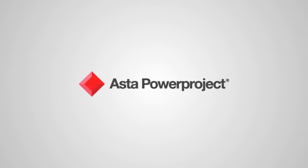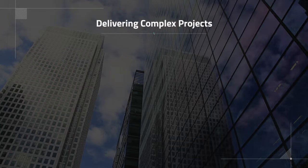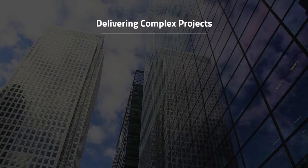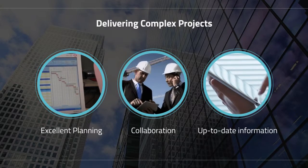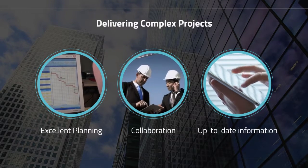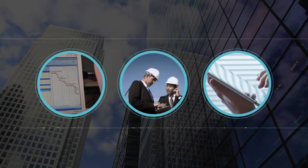Asta Power Project — the power behind successful projects. Delivering complex projects on time and on budget needs excellent planning, good collaborative teamwork and easy access to quality up-to-date information, all of which needs the right tools to underpin the process.